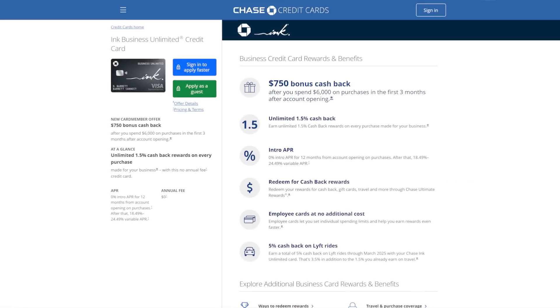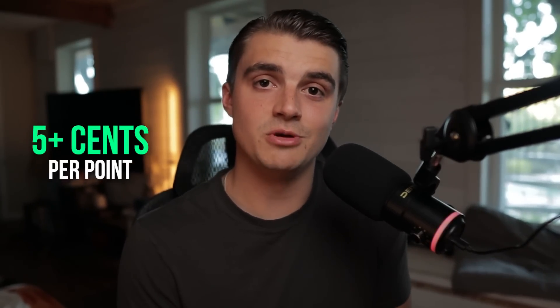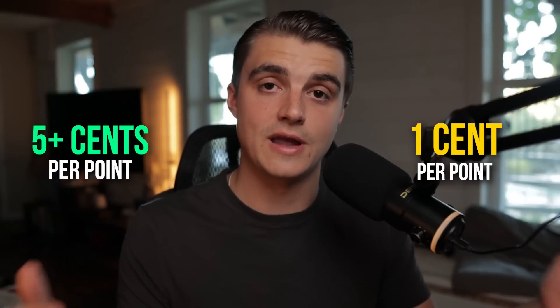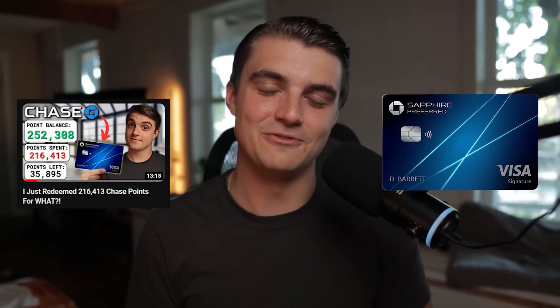The second reason this card is in this setup is because it earns a flat 1.5x Chase Ultimate Rewards points on every single purchase. Note that this is not 1.5% cashback — this is 1.5x Chase Ultimate Rewards points, which are super valuable and obviously a lot more valuable than cashback if used in the right ways. Chase's points are by far my favorite point ecosystem to accumulate, mainly because of their flexibility. You can get five-plus cents per point through their travel partners, but you can also redeem for one cent per point in cashback form, which is the flat rate you should be getting. You could even redeem for a MacBook Pro at a 1.25 cent per point rate with the Chase Sapphire Preferred.